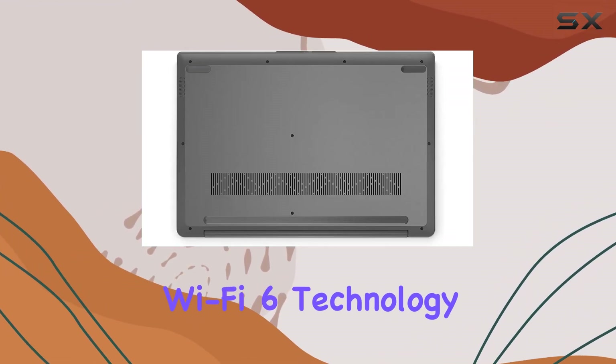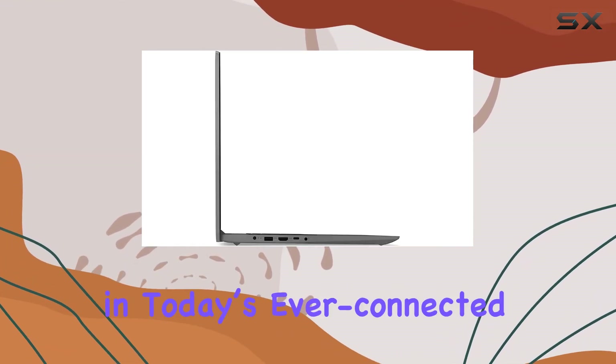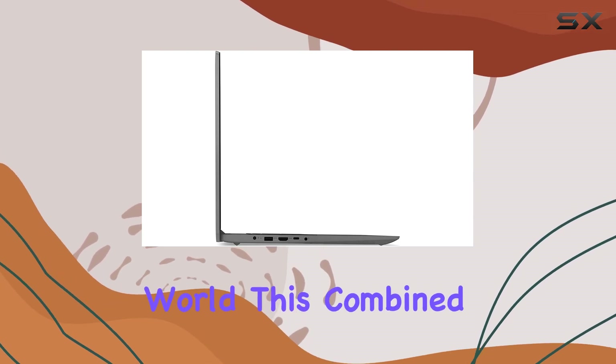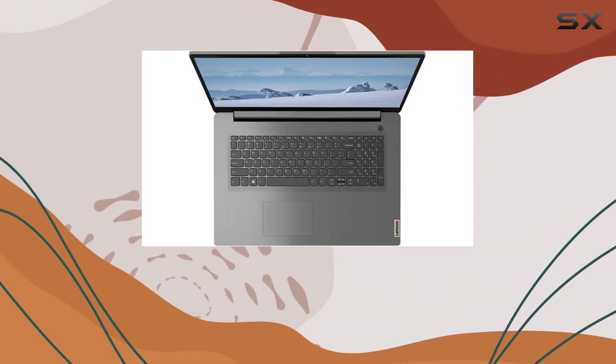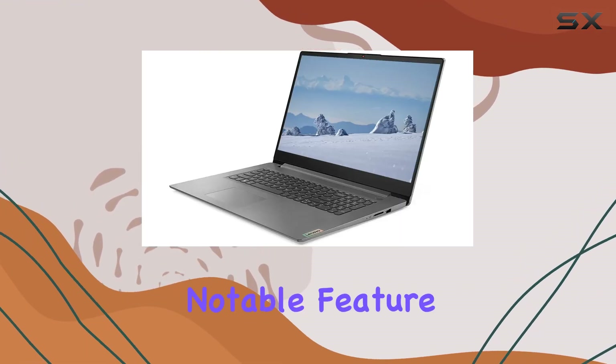The laptop also benefits from the latest Wi-Fi 6 technology, ensuring faster and more reliable internet connectivity, which is crucial in today's ever-connected world. Combined with Bluetooth capabilities, it allows for easy pairing with a wide range of wireless devices.